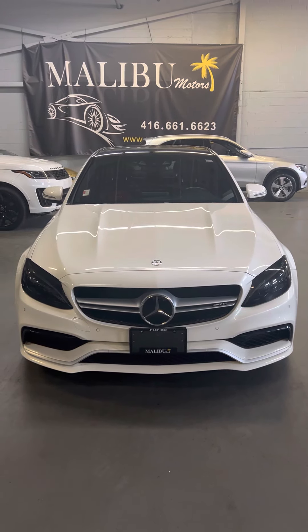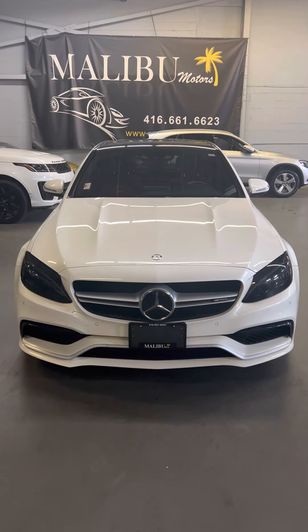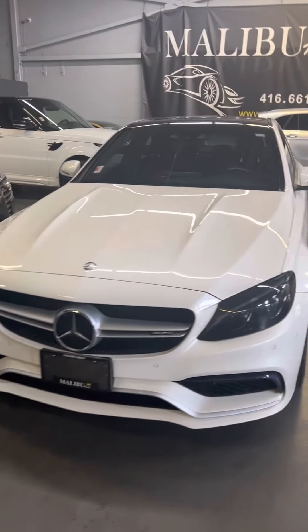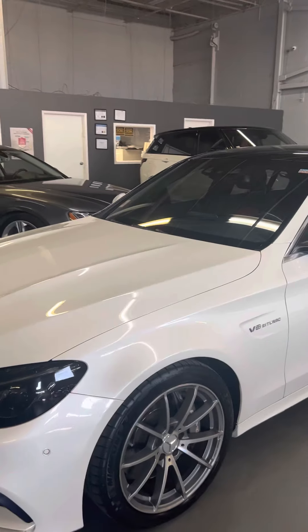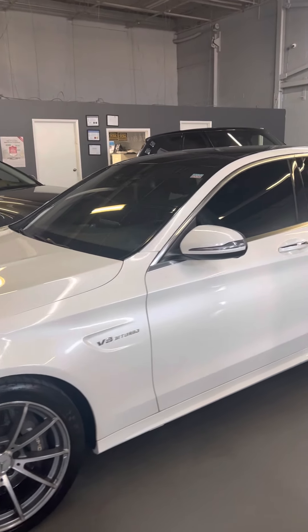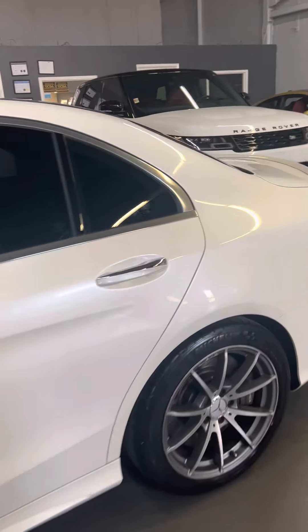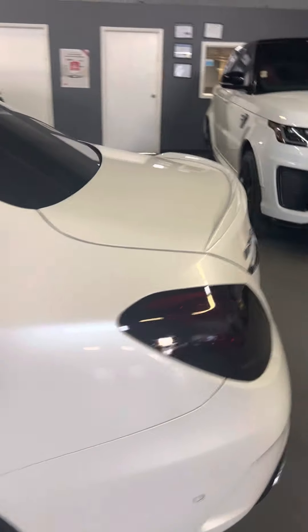We're looking at a 2016 C63. As you can see, the lights have been blacked out. We will remove that if the customer prefers, otherwise they're responsible for any tickets they might get — blacked out headlights, tint, things like that. Some pearl white. Same thing with the taillights.